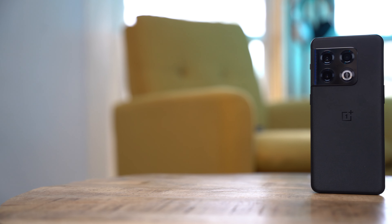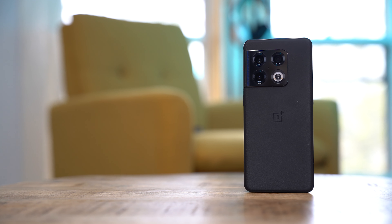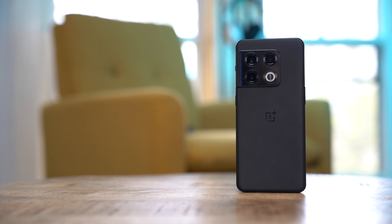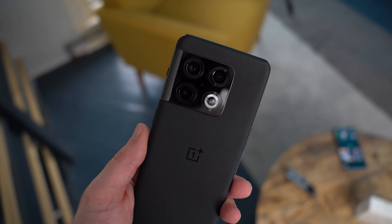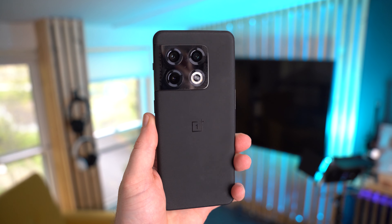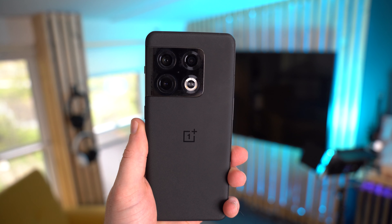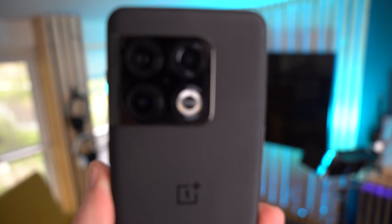After using this smartphone for more than a month, I still have mixed feelings about it. It's incredibly powerful and I really love the fast charging speeds and battery life, but it still has its fair share of flaws. That said, I still think it's one of the best Android devices on the market right now, and when comparing it to Samsung's Galaxy S22 Plus it's definitely a much better buy. That said, I'm still not sure if I would recommend it over the Pixel 6 Pro, which also costs $900.